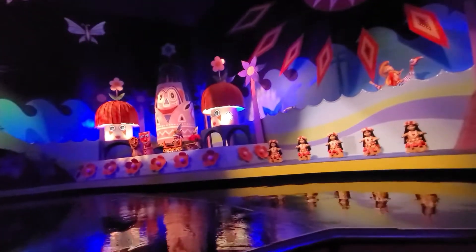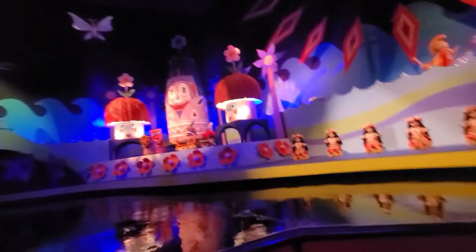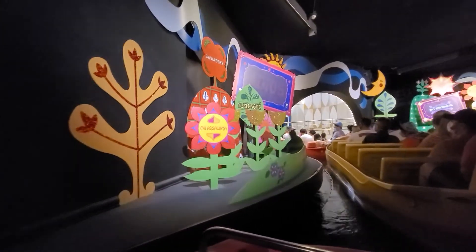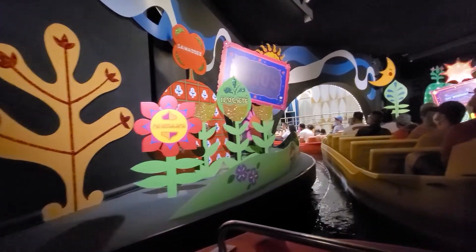Make sure you wear your magic bands or keep your cards in your pocket, because when you go through the end of this ride, it scans your cards and the members of the boat, and sometimes your name will pop up on the screen.